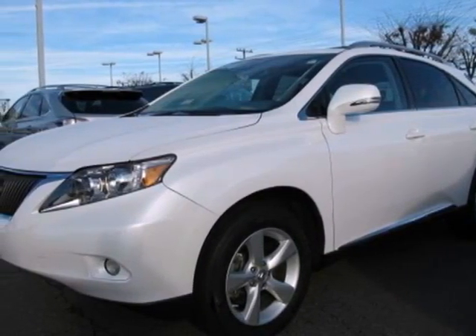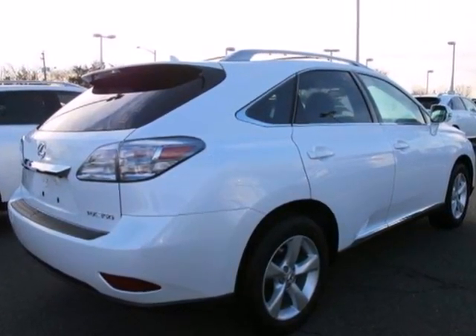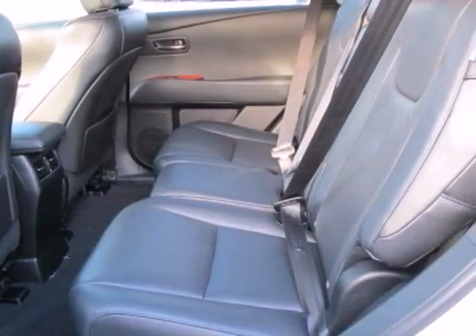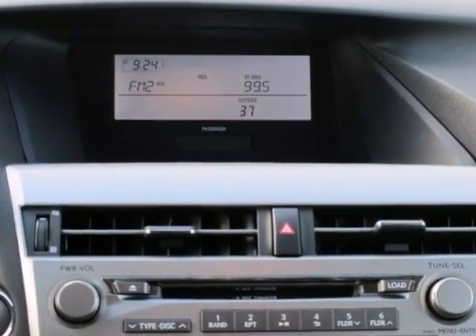It's a 2011 Lexus RX 350. This family-friendly crossover boasts standard amenities, including driver and passenger whiplash protection, dusk-sensing headlamps, traction control, and a premium audio system with MP3 input, satellite radio, and speed-sensitive volume control.